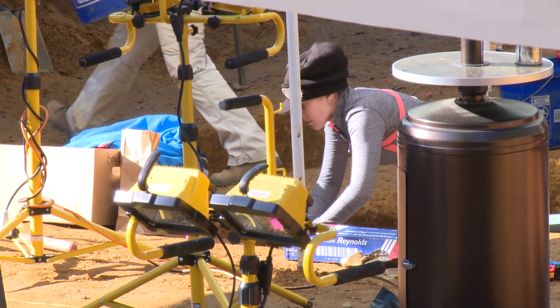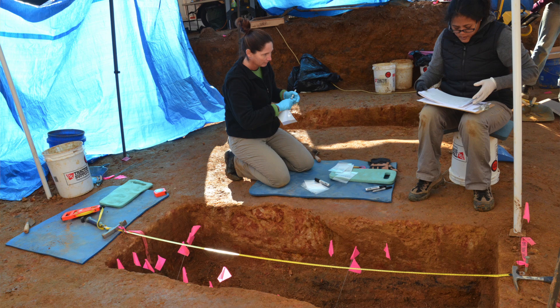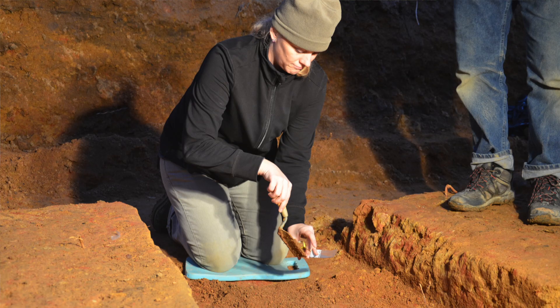It's extremely important — we'll never see the skeleton in the lab as well as we can see it in the field. So documentation through photography, mapping, and descriptions are so important, especially when it comes to age estimation.